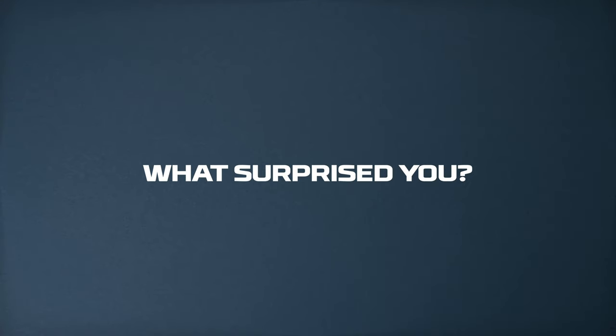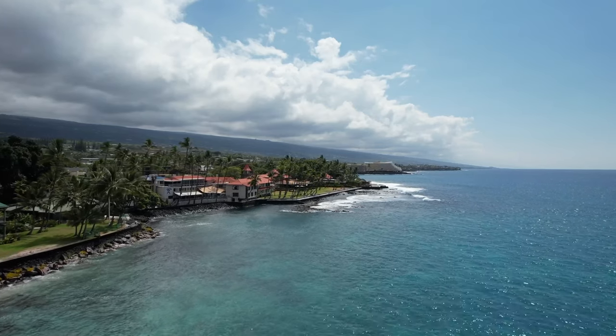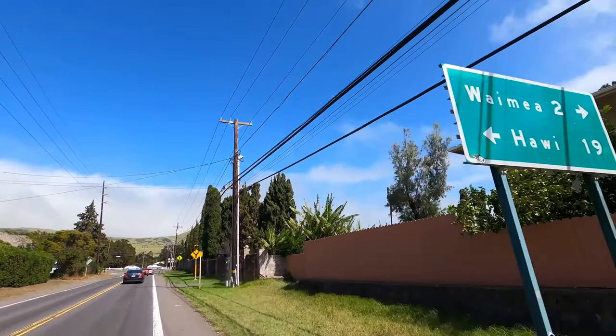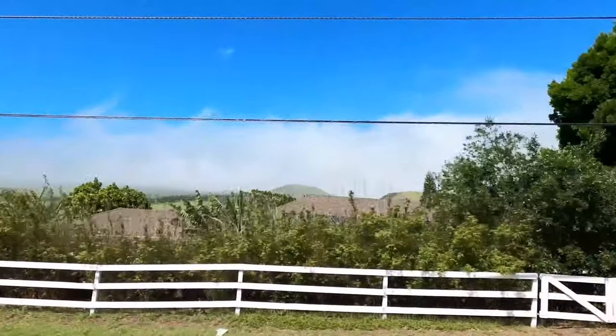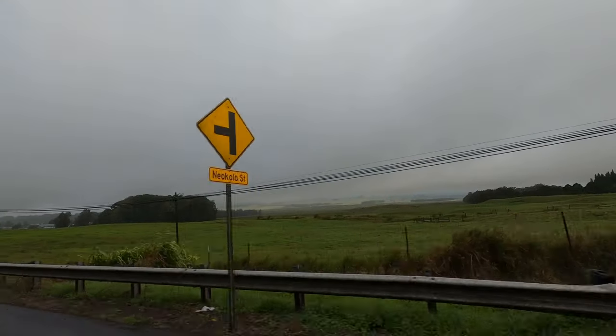What surprised you about the Big Island? What surprised me most was just how livable it was. It's a big landmass — all of the other islands could fit inside of the Big Island. And so when you're on the Big Island, you get this feeling of, if I were going to live in Hawaii, I think this might be where I'd live.